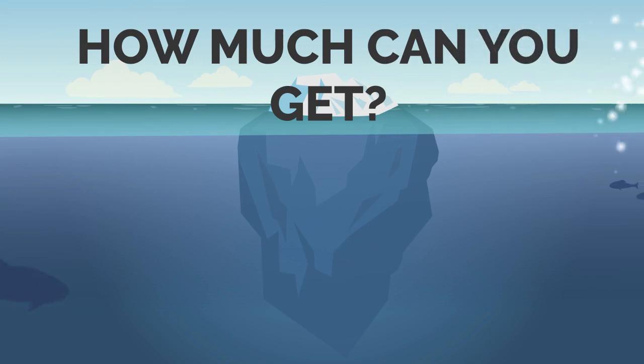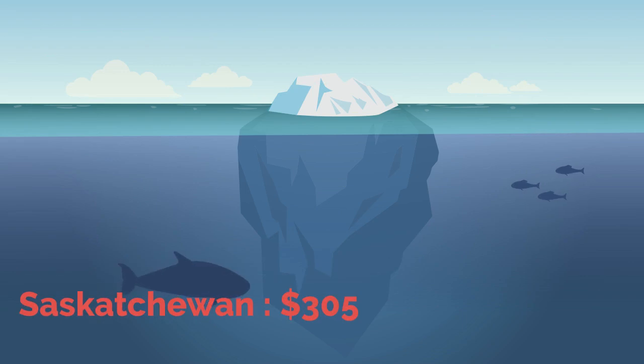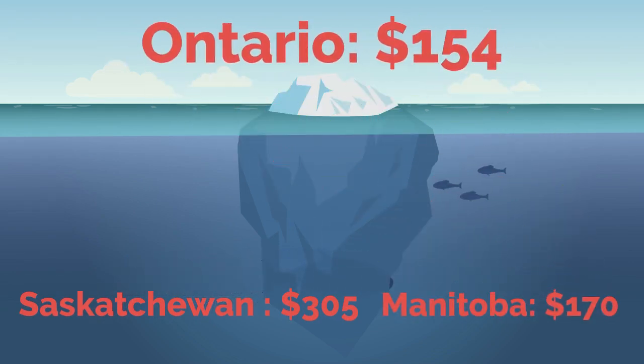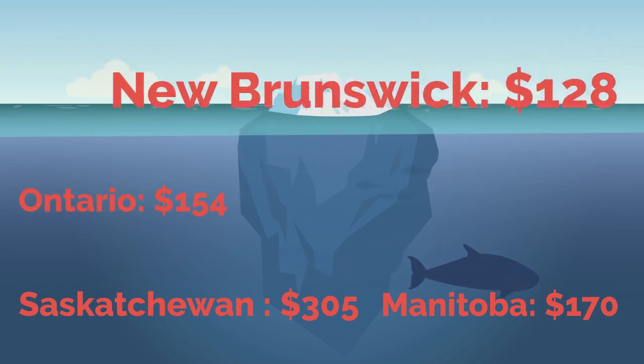So how much can you actually get? If you lived in Saskatchewan, you would be eligible for $305. In Manitoba, you'd get $170. Ontario, $154. And in New Brunswick, $128.